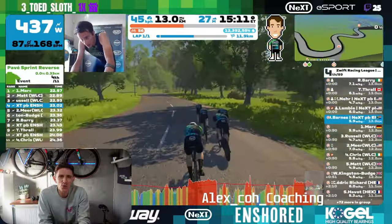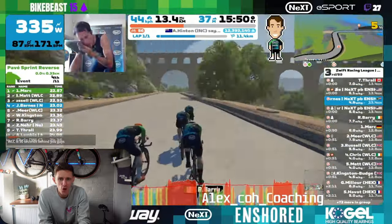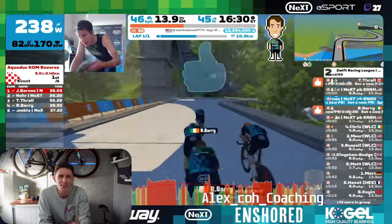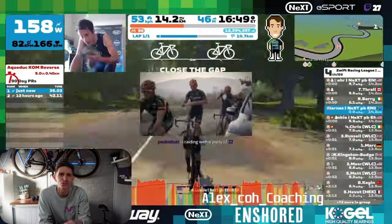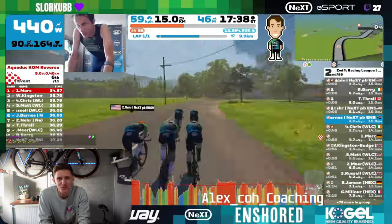At kilometre 12.9, we start to ramp up towards the aqueduct climb. Work hard on the ascent but have enough to kick over the top to increase that speed again and get that momentum back into the group. Use the roll-through of your teammates to your advantage.